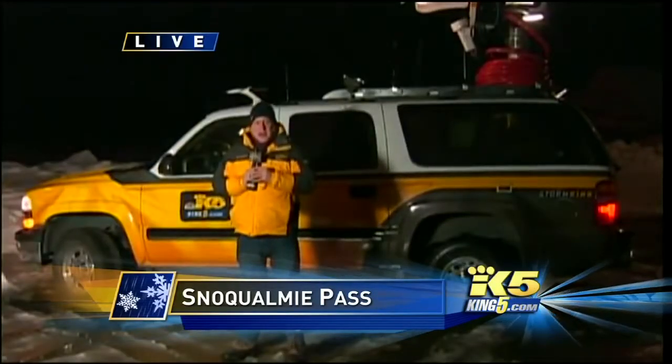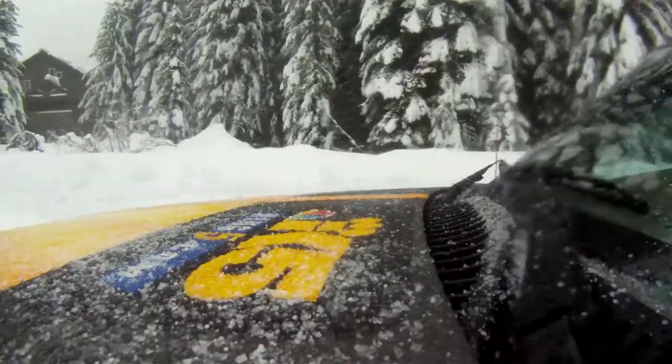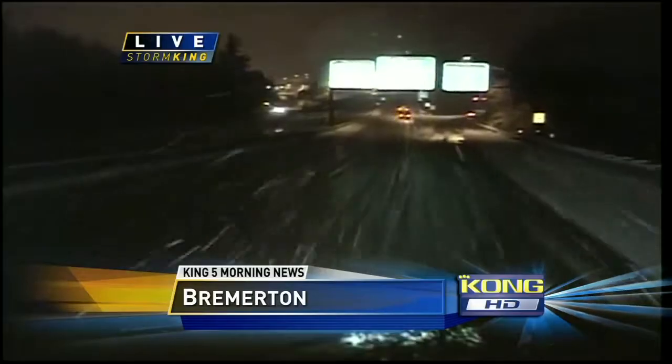This SUV allows reporters to go live on air while the truck operator is driving. It is equipped with two live cameras, one on the dash and one on the hood.